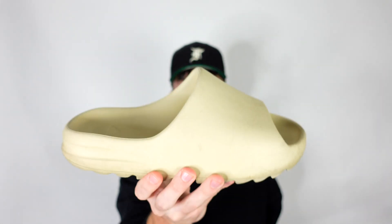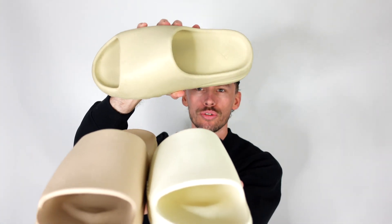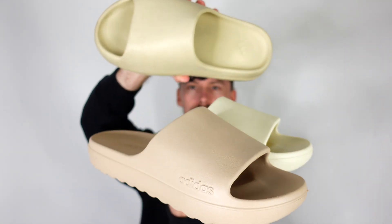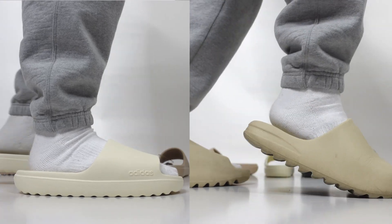Pertaining to the Yeezy slide, the sand colorway has been one of the most popular, and comparing these two, the colorway is just slightly different — similar, but just slightly different from a color perspective.